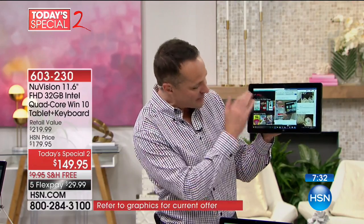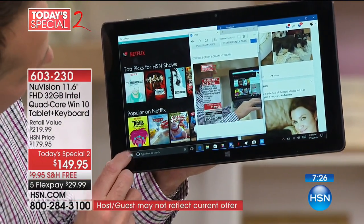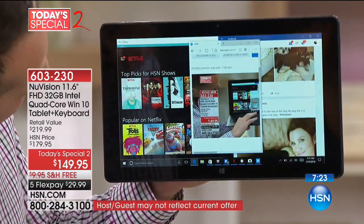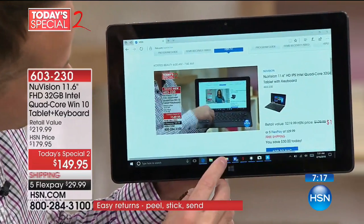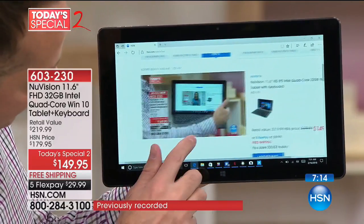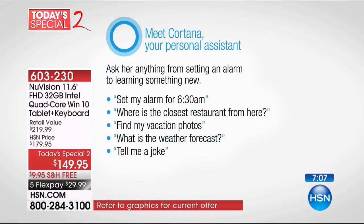If you don't know what Cortana is, here's a tour of Windows 10. Bottom left-hand corner is your start button, so it's easy to get into all your programs, download extra files, live tiles. Next to your start button is Cortana. With Cortana you have the ability to talk to your computer, ask it questions — set my alarm, where is the closest restaurant, find my vacation photos, what's the weather forecast, or tell me a joke. Cortana is your built-in assistant who can find files and search words within documents.